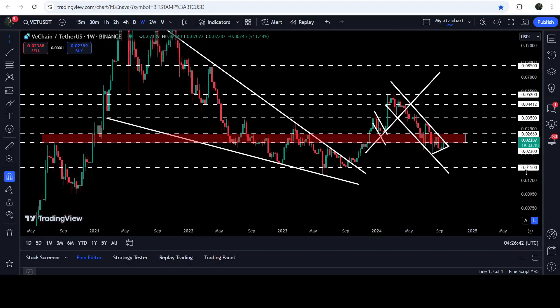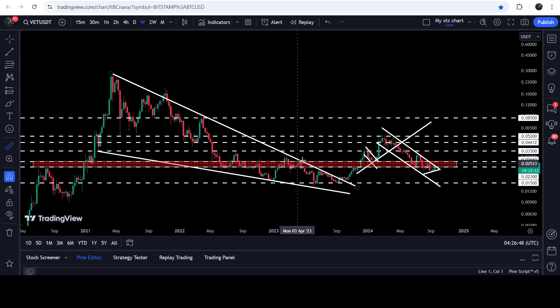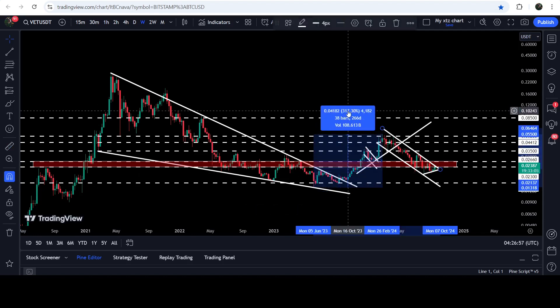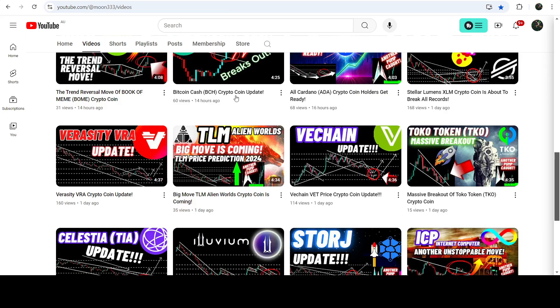In today's video I would also like to show you this very massive breakout that has already happened on the seven-day time frame chart from this big long-term falling wedge pattern. After the breakout we had a nice pump from the low — when last time it was testing the support of the wedge — up to this high, which was more than 317% pump. But the price could not break out this long-term resistance of 5.2 cents, and after a few rejections the price was stuck inside this channel.